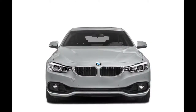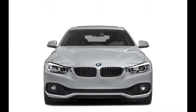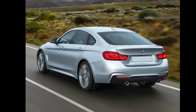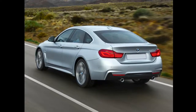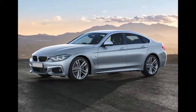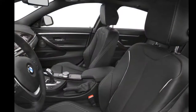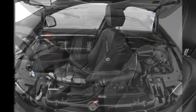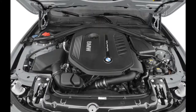The center console features an upscale audio system, which includes CD and MP3 playback, Bluetooth connectivity, and a USB port. It can be upgraded with navigation, Apple CarPlay compatibility, a Wi-Fi hotspot, a wireless charging station, a Harman Kardon premium audio system, and smartphone access to remote services for emergencies, traffic updates, vehicle location, and vehicle lock and unlock.